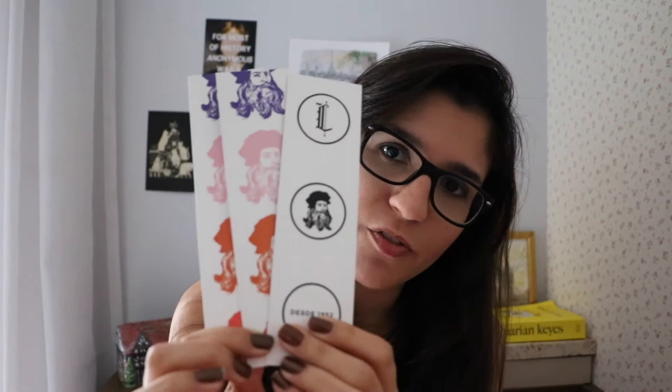I also bought this gorgeous tote bag with the name of the bookshop, and on the other side you can see Da Vinci's face and it says the bookshop has been open since 1952, so it's quite old for Brazilian standards. And I also got these beautiful complimentary bookmarks — you can see the details here.